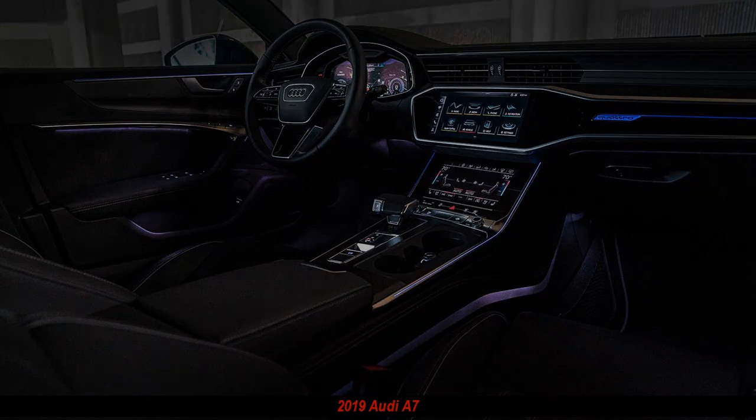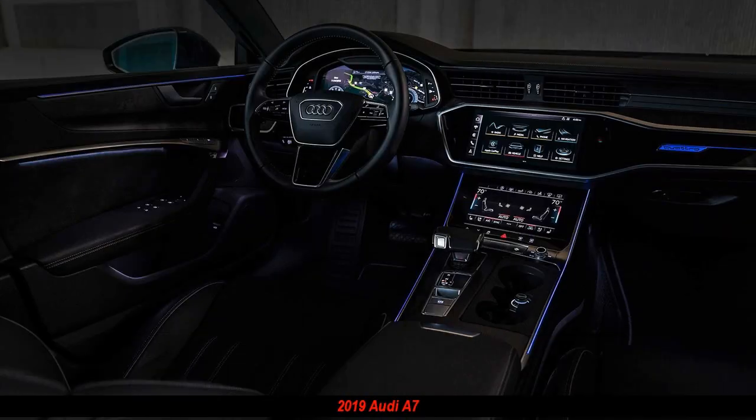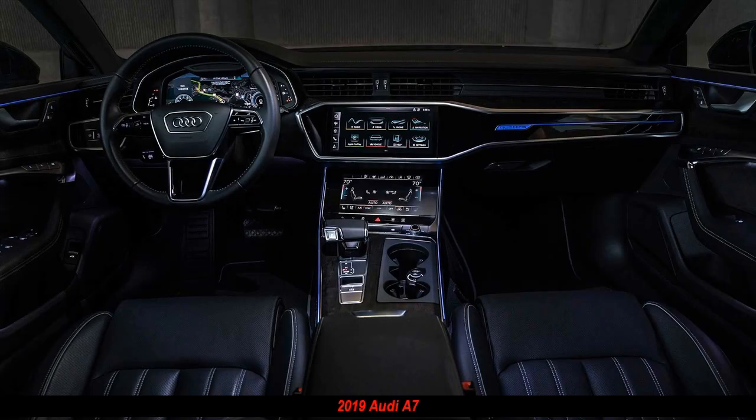2019 Audi A7 first review. It's tough to update designs that are universally loved. Just ask Mercedes-Benz. When the CLS, the original coupe-like sedan, arrived, everybody fell for it.